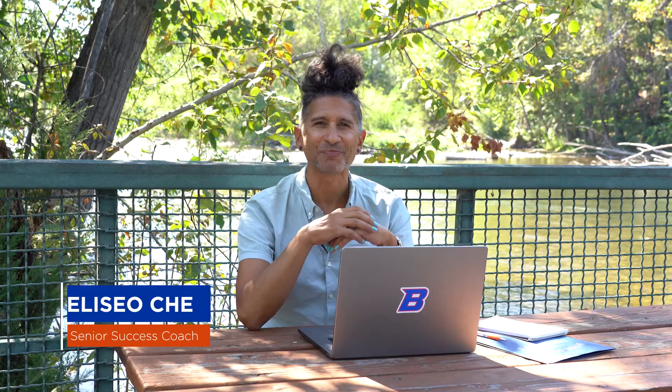Hi, my name is Elise Oche and I help coach prospective students through the application process. Boise State University's online program can be completed anywhere and on your schedule. I wanted to share some advice that will help you along toward becoming a Boise State student.